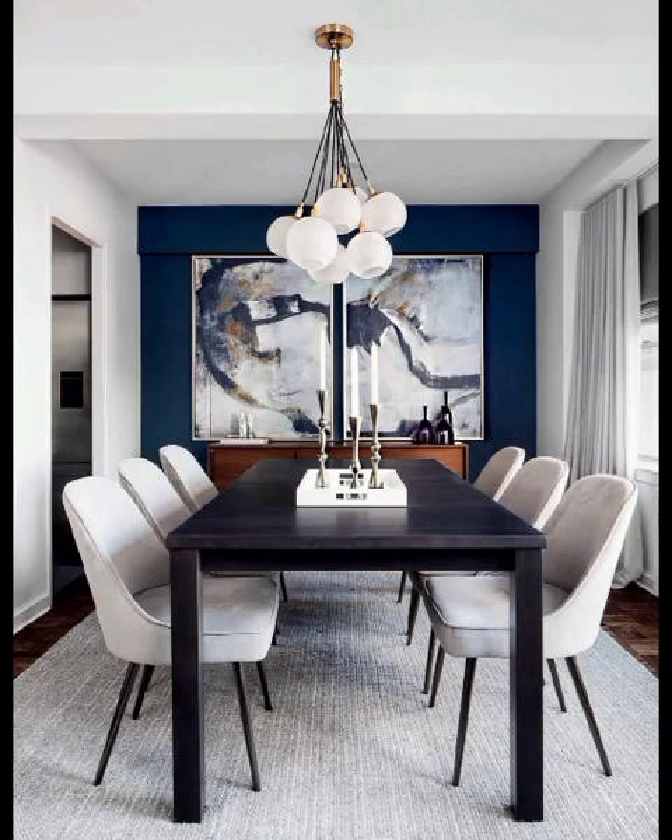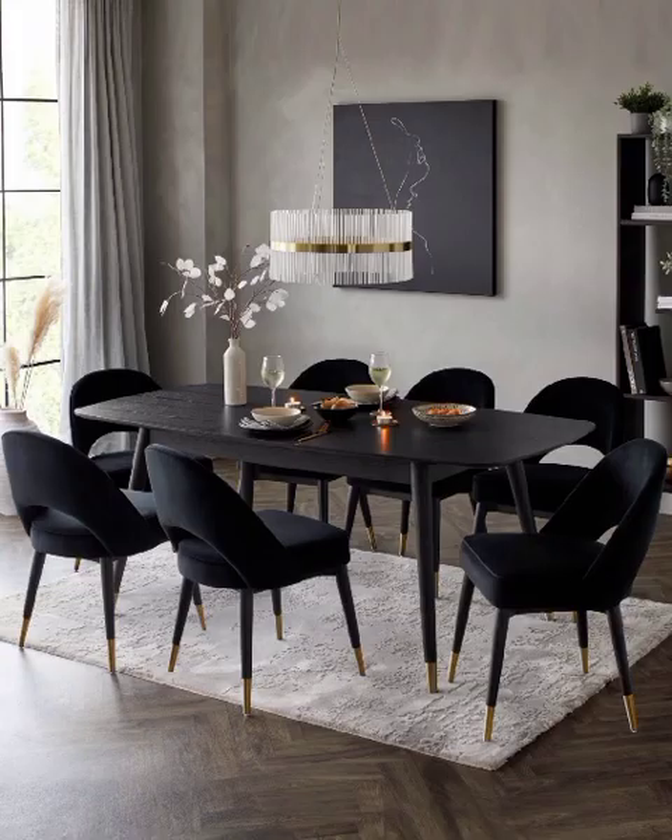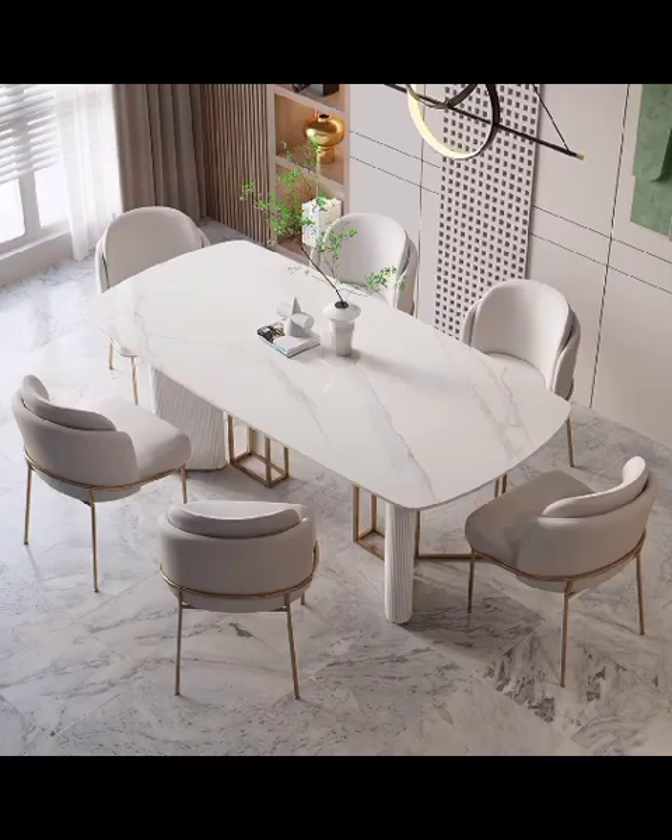Hello everyone and welcome back to Decor Quays. Today's video will take you on a captivating journey through the enchanting world of modern dining room designs, showcasing a plethora of innovative and captivating ideas that will elevate your dining space.